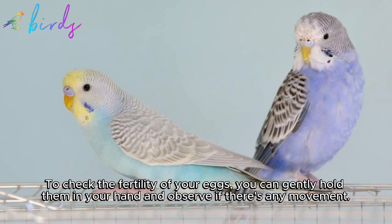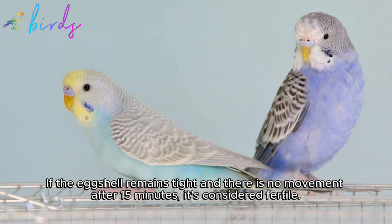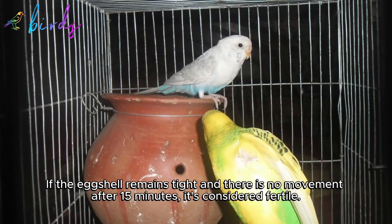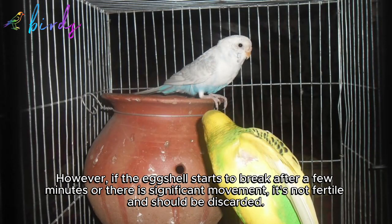To check the fertility of your eggs, you can gently hold them in your hand and observe if there's any movement. If the eggshell remains tight and there is no movement after 15 minutes, it's considered fertile. However, if the eggshell starts to break after a few minutes or there is significant movement, it's not fertile and should be discarded.